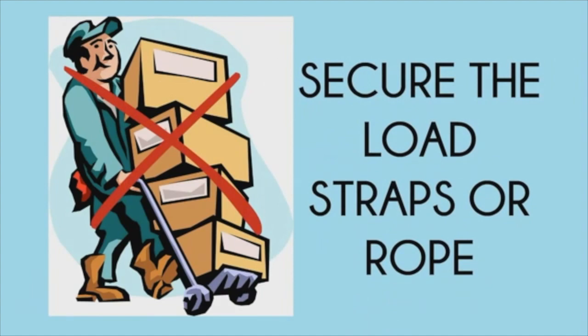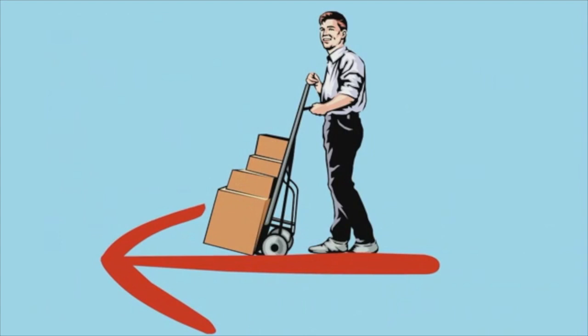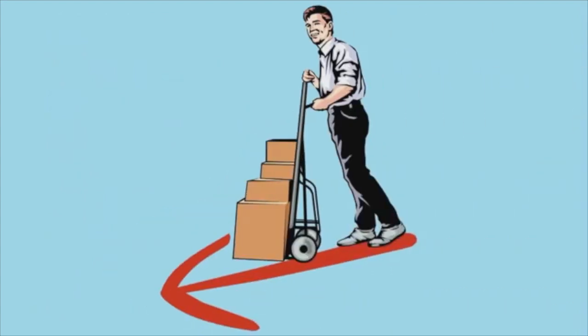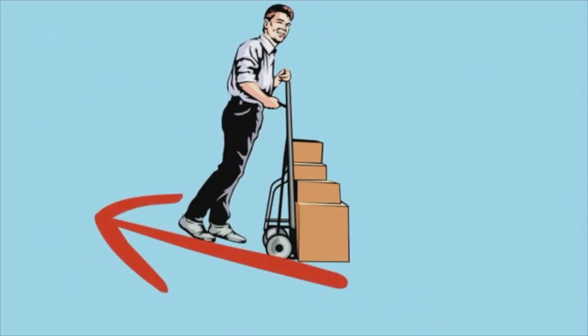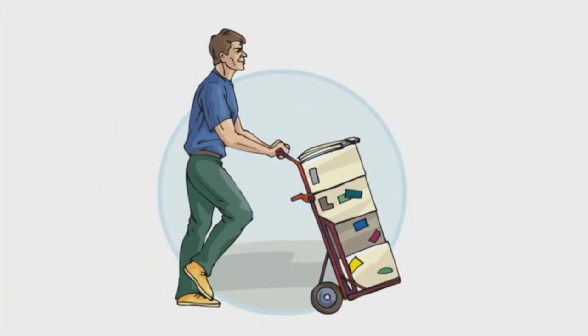Move forward, not backward, with the loaded hand truck. If you're going down a slope, keep the load in front of you. If you're going up, keep it behind you. Be cautious and move at the right speed for the load and conditions. Make sure you can see over the load.